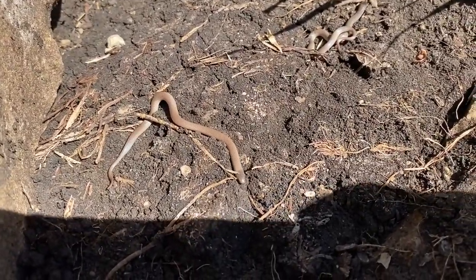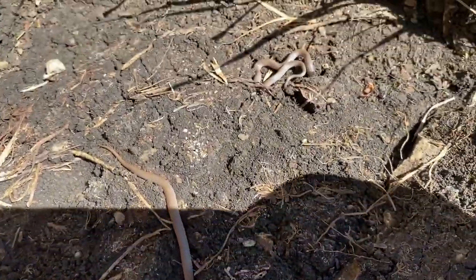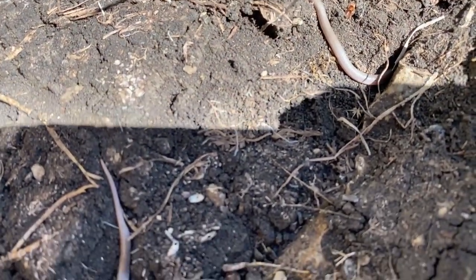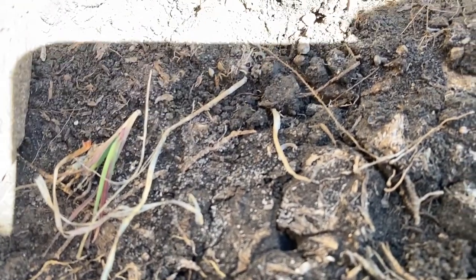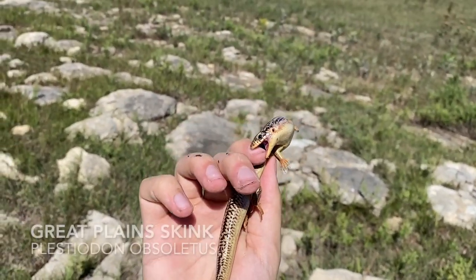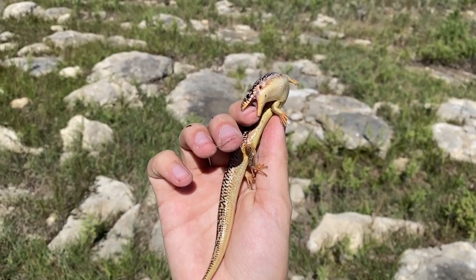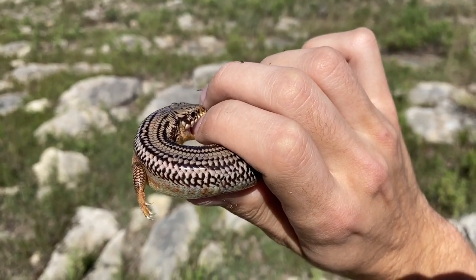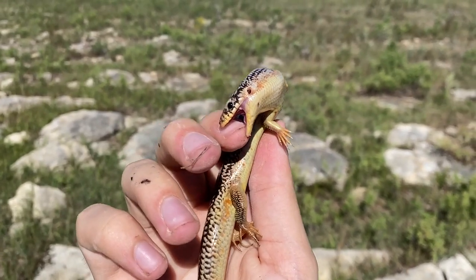Here we have two tiny little flathead snakes, going to their holes. Just caught this great plains skink. Didn't appreciate being caught.